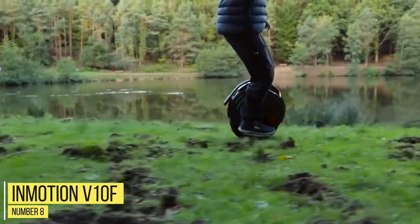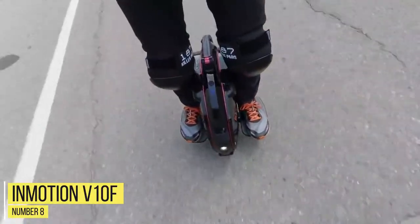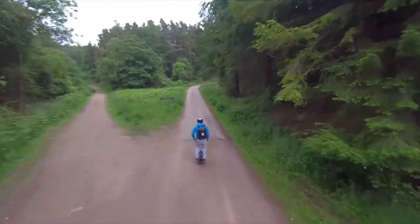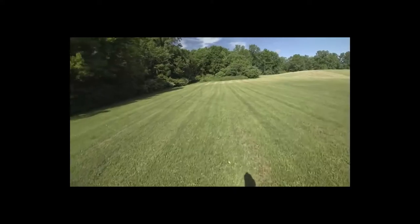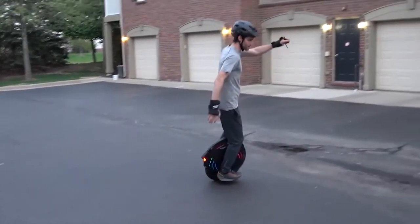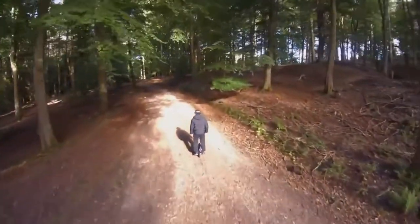Number 8: InMotion V10F. A unique scooter that packs a lot in its 45-pound frame, the InMotion V10F has a 2,000-watt motor powered by a 960-watt-hour battery that can travel 60 miles on a full charge and takes about 8 hours to recharge. With it, you can honk the horn, toggle the head and tail lights off and on, see your current speed, adjust the top speed, check the total distance traveled, the motherboard temperature, and more.